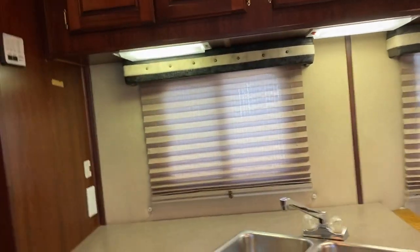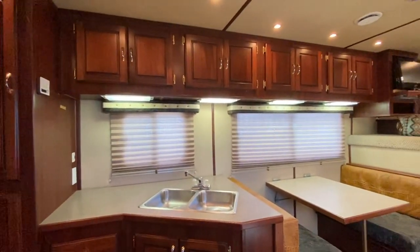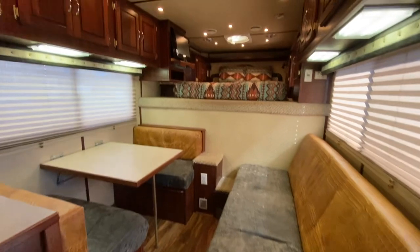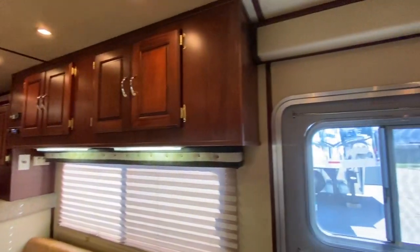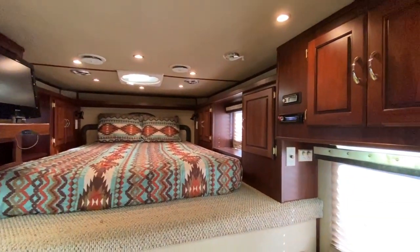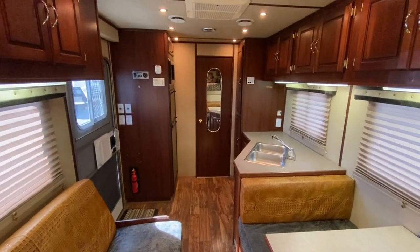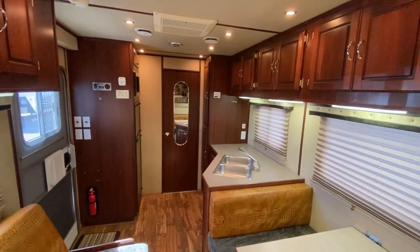This is a 17-foot LQ, so this is big and open. It's got a rear kitchen, lots of cabinets. It has a dinette and a couch, both of which make beds. Does have a TV up in the bed area. Cabinets all the way around — tons of storage. Let me head up to the front. Living quarters is in great shape, no issues.